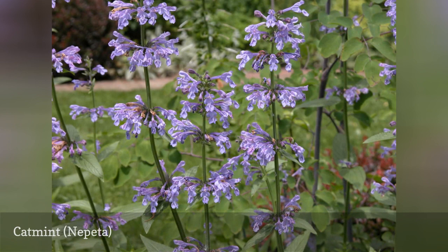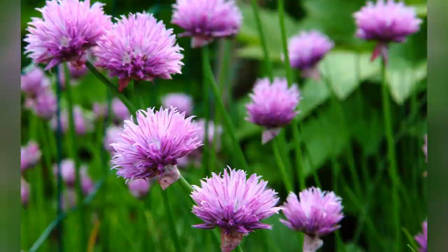Catmint repels aphids, asparagus beetle, Colorado potato beetle, and squash bugs. One drawback with catnip is that some varieties can be aggressive spreaders and quickly take over large parts of the garden.